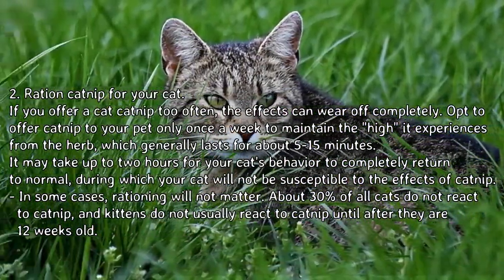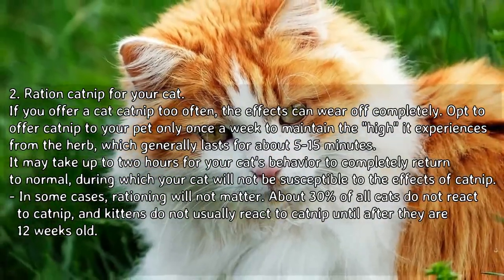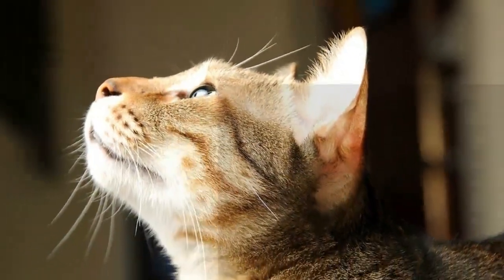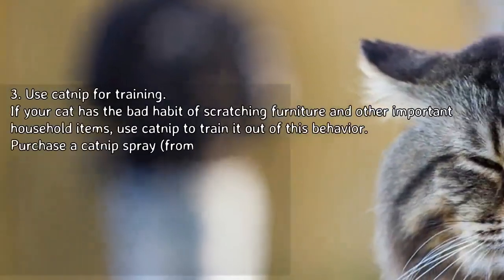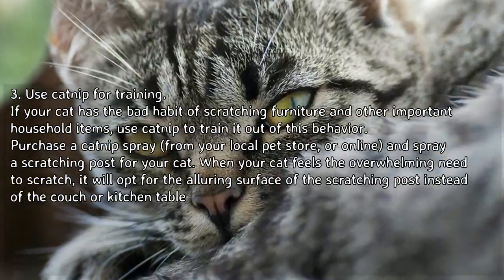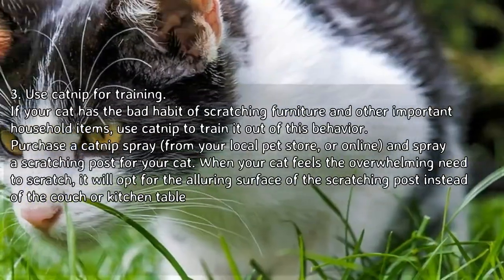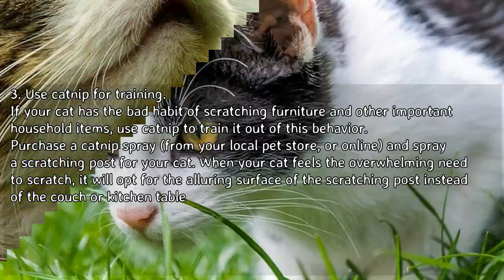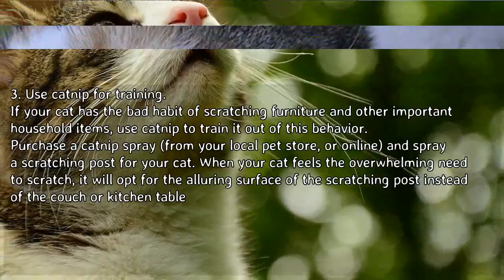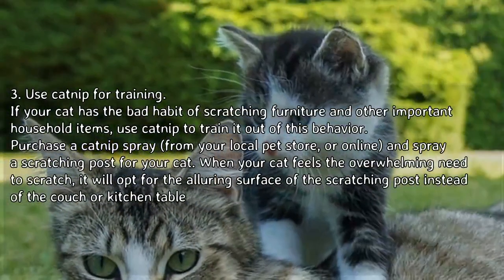In some cases, rationing will not matter — about 30 percent of all cats do not react to catnip, and kittens do not usually react until after they are 12 weeks old. Use catnip for training: if your cat has the bad habit of scratching furniture and other household items, use catnip to train it out of this behavior. Purchase a catnip spray and spray a scratching post for your cat. When your cat feels the need to scratch, it will opt for the alluring surface of the scratching post instead of the couch or kitchen table.